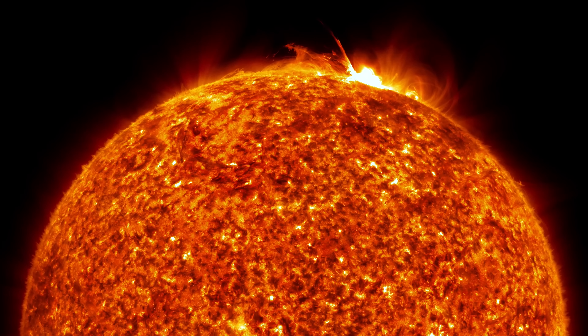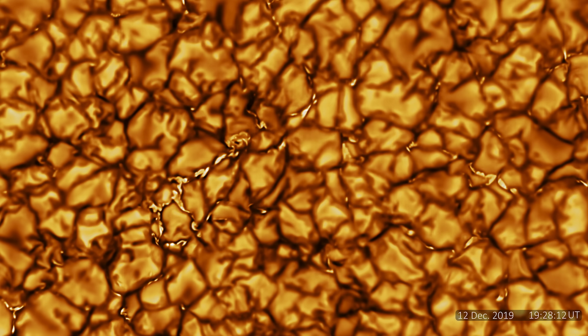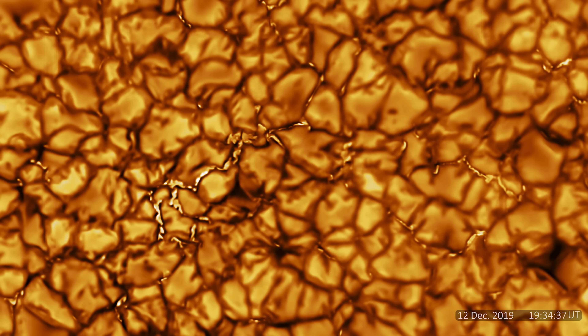The Daniel K. Inouye Solar Telescope, based in Hawaii, observes the spectrum from visible to near-infrared. The image taken by this telescope is the highest resolution image ever taken of the sun. Each of these cell-like structures is around the size of Texas — they are hot, excited, convecting masses of plasma. We have added the sound of the sun, which was created by observing vibrations from the sun over 40 days and transforming them into audible sound.